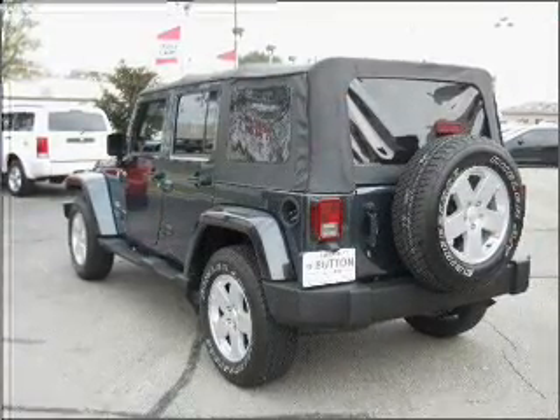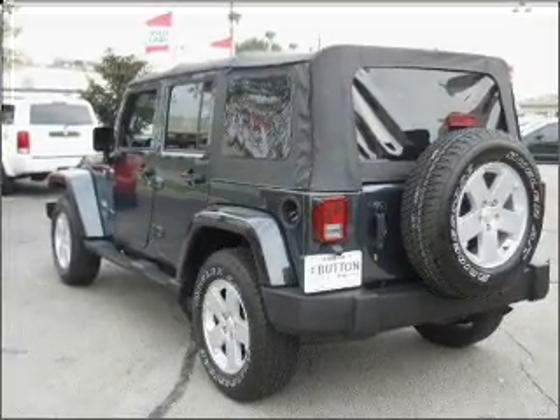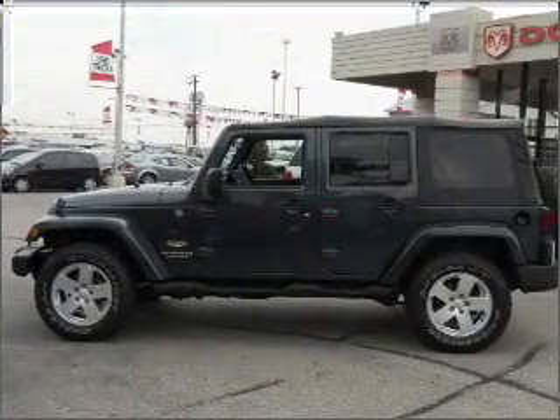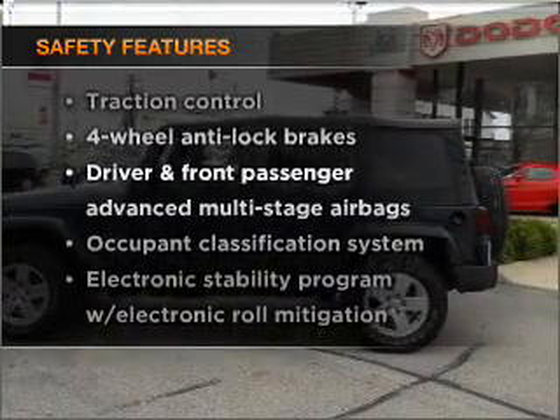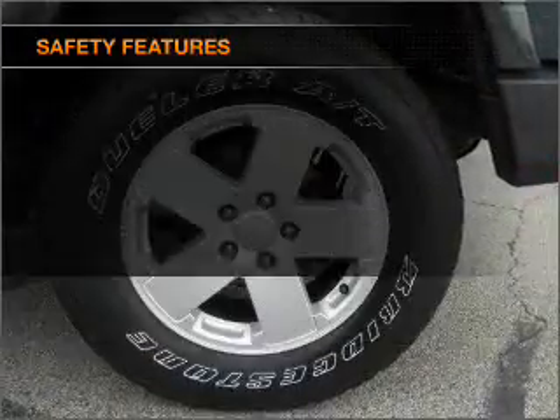Air conditioning. An alarm system. An AM FM stereo with a CD player. An adjustable tilt steering wheel. If safety is a high priority, rest assured knowing that these top safety components are included.